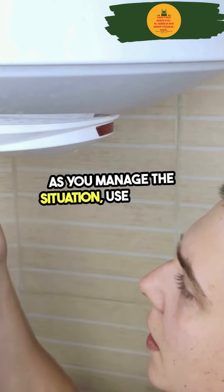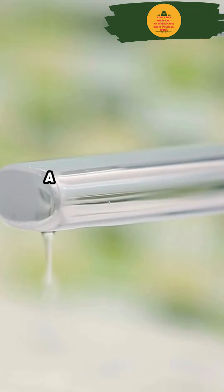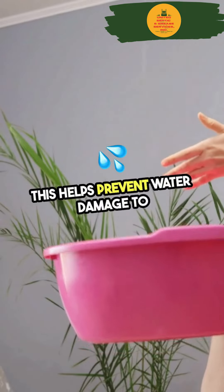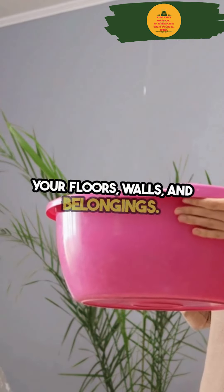As you manage the situation, use towels, buckets, or a wet/dry vacuum to control any standing water. This helps prevent water damage to your floors, walls, and belongings.